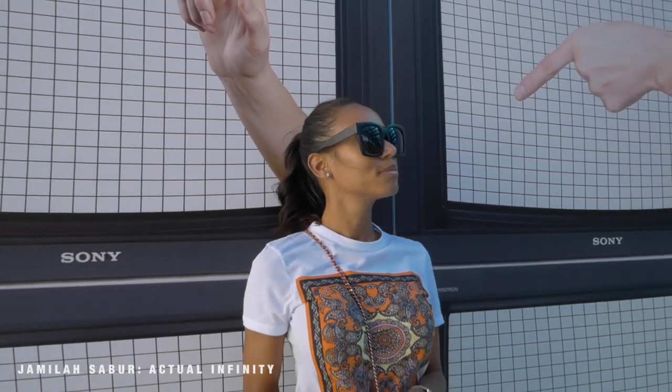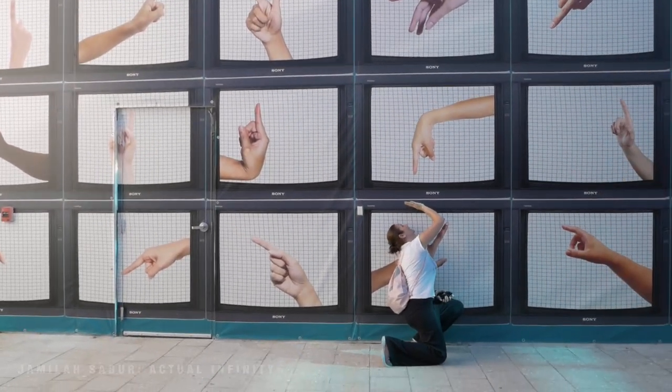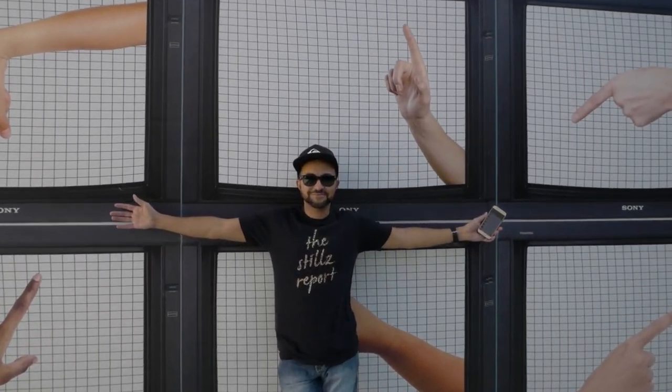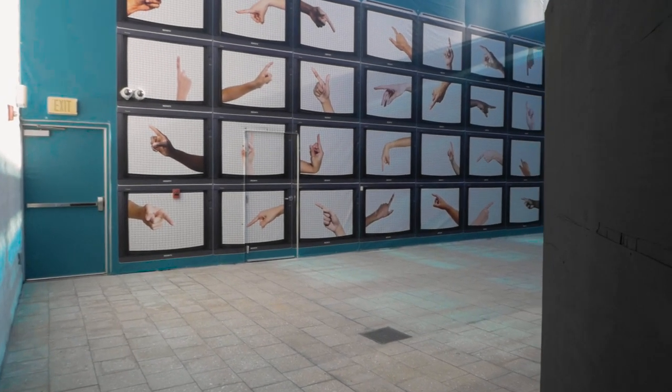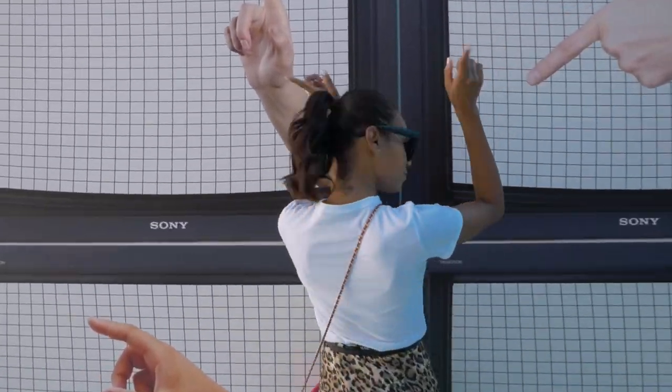The artist that created this behind me is actually Jamaican. Situated across the Palm Court is another favorite art installation of mine, Actual Infinity, by artist Jamila Sabur, who is originally from Jamaica. This is a collage comprised of 32 pointing hands on classic Sony monitors. You'll definitely want your cameras here.